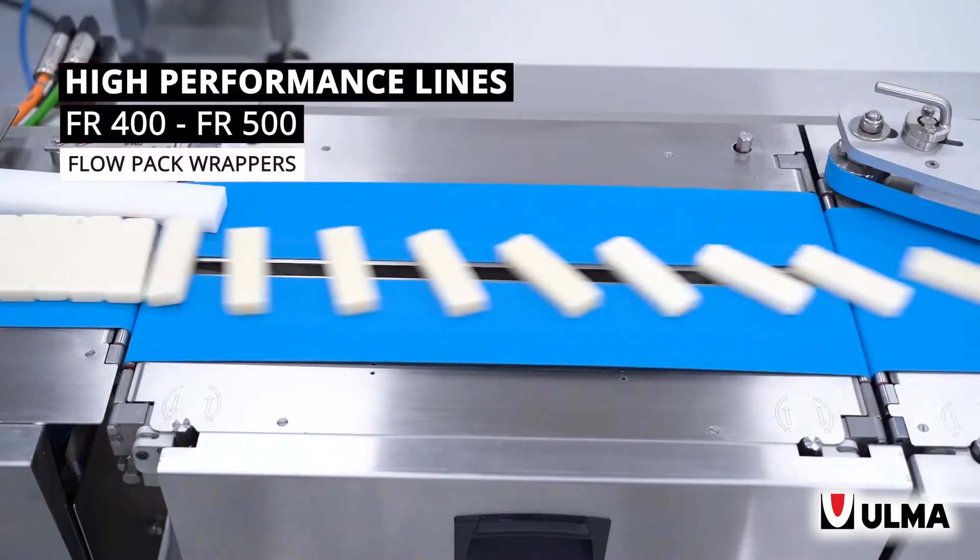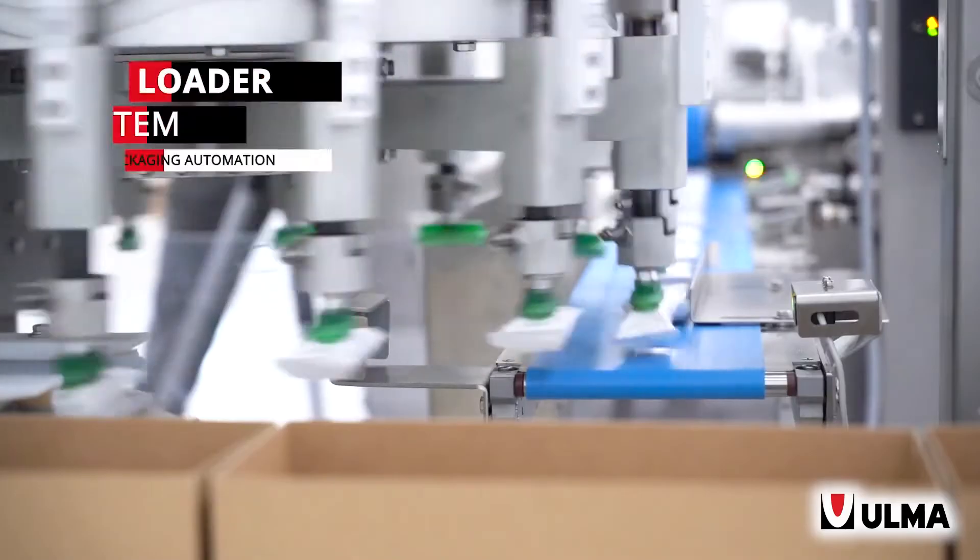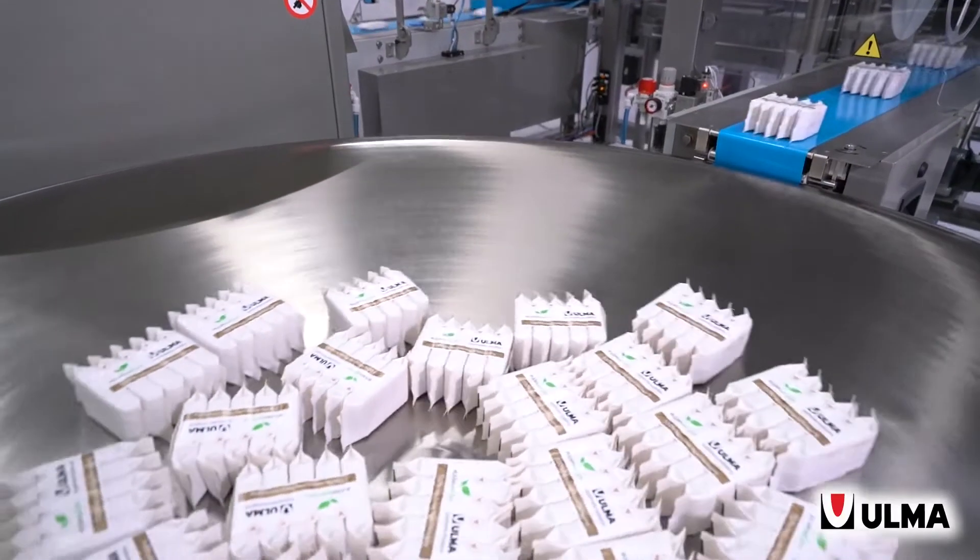We are showcasing our FR400 flow wrapping machine, simulating bar production in a sustainable film into a sustainable multi-pack.